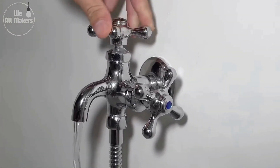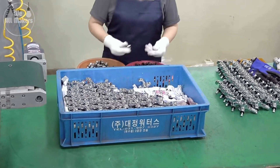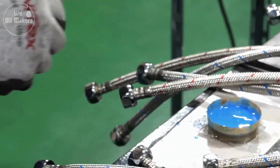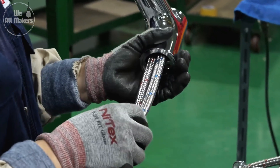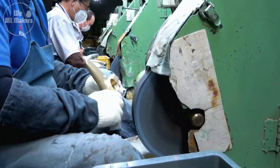Some high-end taps are even tested by hand after assembly — workers will manually turn the handles, check the water flow, and listen for any unusual sounds. It's a perfect blend of automation and craftsmanship, ensuring that every tap not only functions flawlessly, but also feels just right when you turn it on for the first time.